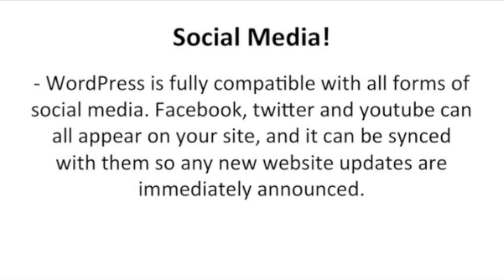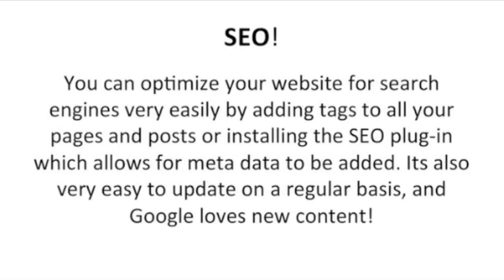WordPress is fully compatible with all forms of social media. Facebook, Twitter, and YouTube can all appear on your site, and it can be synced with them so any new website updates are immediately announced. You can optimize your website for search engines very easily by adding tags to all your pages and posts, or installing the SEO plugin which allows for metadata to be added. It is also very easy to update on a regular basis, and Google loves new content.